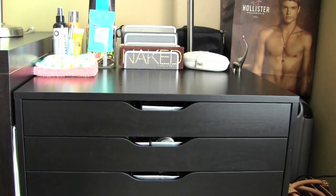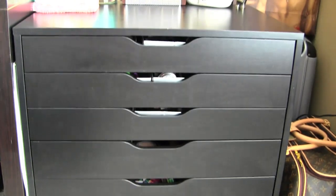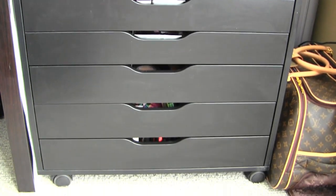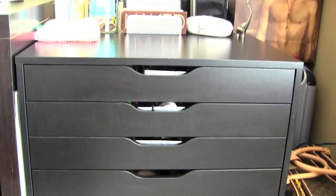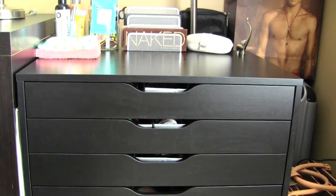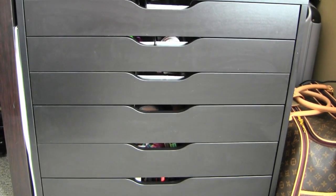Alright guys, let's go ahead and get started. This is what my makeup organization looks like — it is the Alex six-drawer organizer from IKEA and it's $119. I'll have it linked down below. It is considered office organization. I love this because, as you can tell, up top there are shorter drawers and down towards the bottom the bottom three are a little bit thicker.